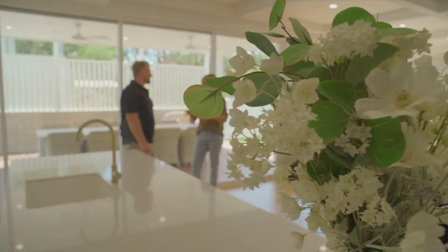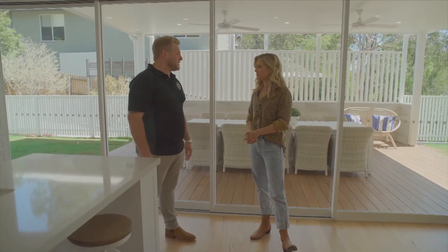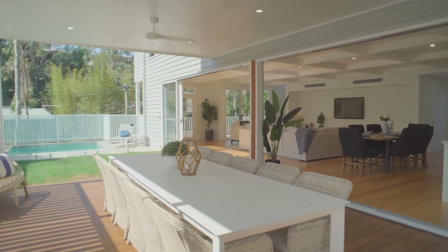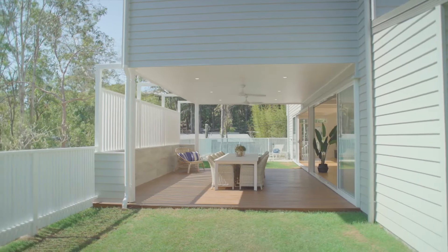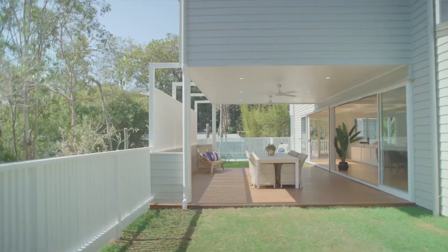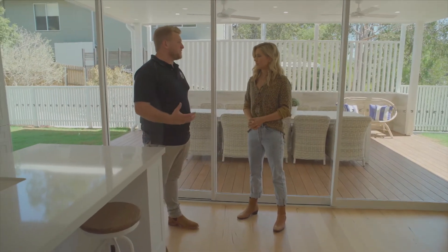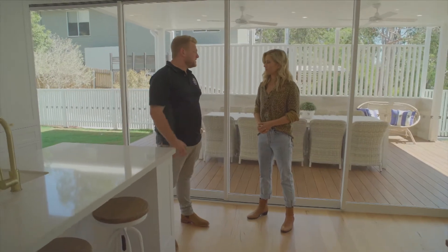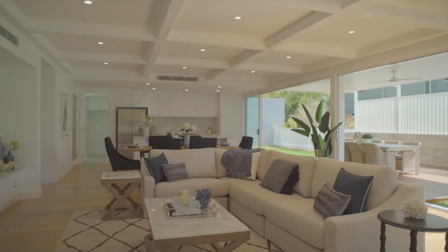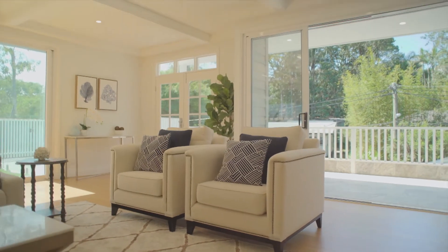We wanted everything flowing from indoors to out. We've got the big stack of doors here that you can just open right up, so if you're entertaining you've got full continuity and everything's all on the one level. The classic American style home has a lot of features of a Queenslander — colonial features that resonate with people who like traditional character but want something low maintenance, so they sell really well and are fairly sought after.